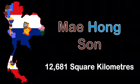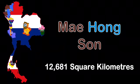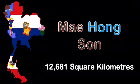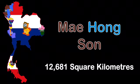I'm Phangnga, the eighth largest Thai province, lining the west coast of Thailand. My area is 12,681 square kilometers.